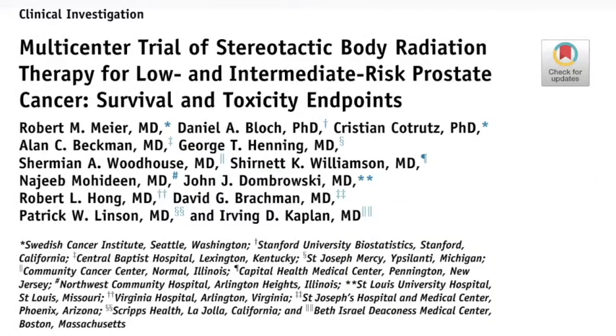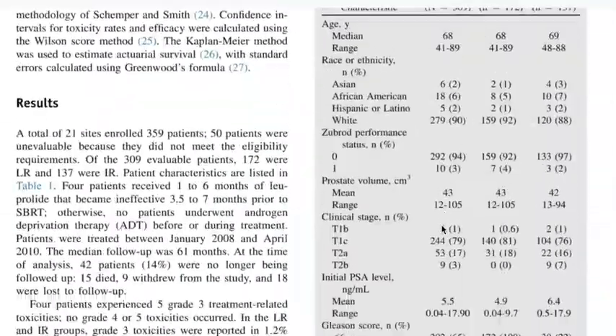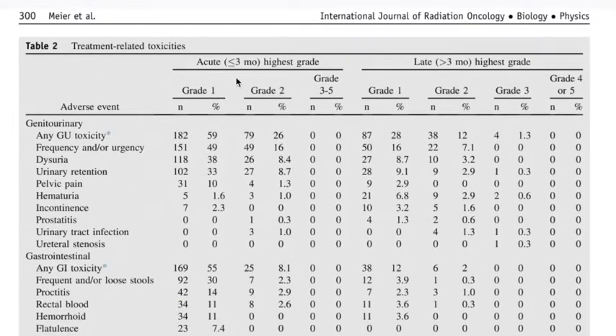The next example is a paper published by Dr. Robert Meyer in the International Journal of Radiation, Oncology, Biology, and Physics. It included 309 patients treated at 21 centers that were both academic and community-based. They used the CTCAE for Adverse Events version 3 to report their side effects in a table form, divided into acute and late side effects, and further divided into urinary side effects, gastrointestinal side effects, or other events such as fatigue. They used the CTCAE grading system, grading from 1 to 5. A grade 1 side effect is something patients would mention but won't necessarily need treatment for; a grade 2 is something they may want treatment for; grade 3 or 4 toxicity is something they would definitely need treatment for; and grade 5 toxicities lead to death.